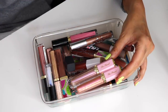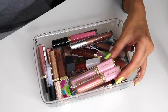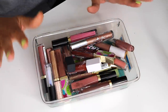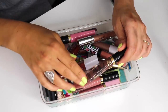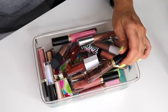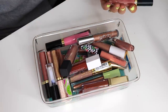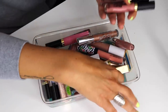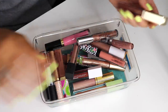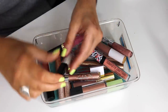I am getting rid of the Too Faced glosses — they're the total opposite of the Girlactic ones. They have shimmer but it's gritty, bigger, you can feel it on your lips, and they're very sticky and goopy. The Two Faced Melted Latex lip lacquers — I despise them. They're everything I don't like in a gloss. Getting rid of all Two Faced, and also the Tutti Frutti ones since I never find myself wearing them.